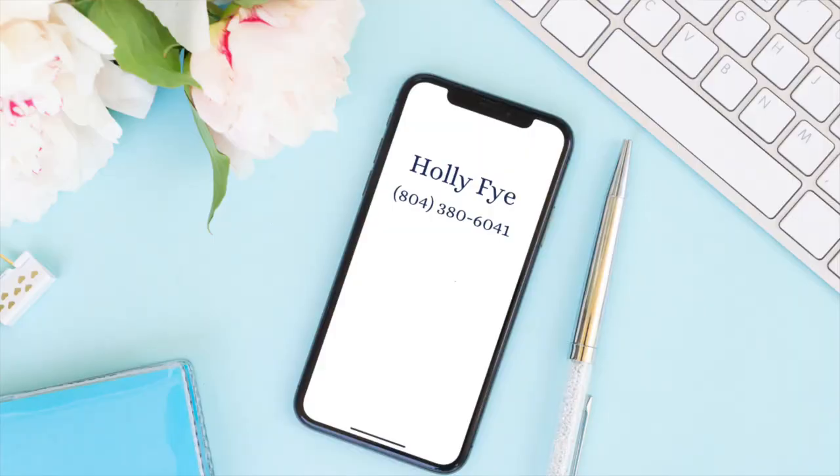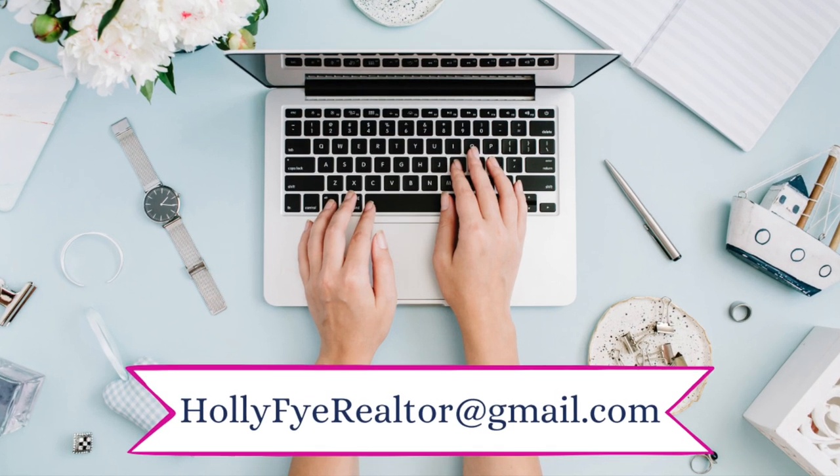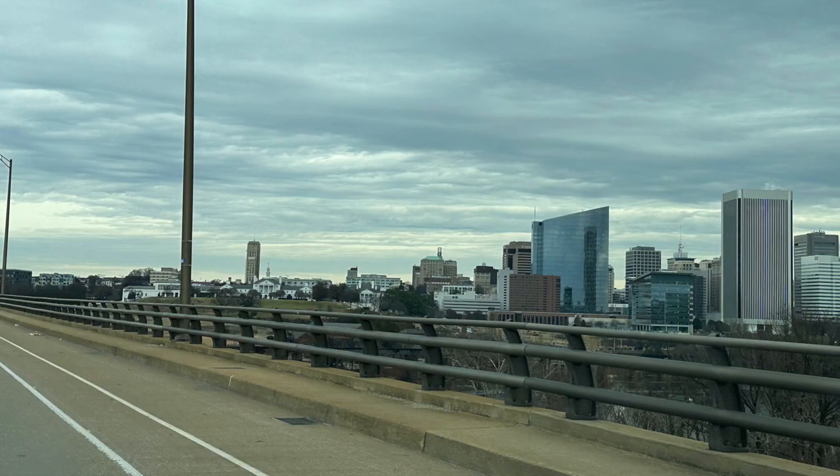Hey y'all, I'm Holly. If you want to know everything about the Richmond metro area, you have come to the right place — here we talk about what it's really like to work, live, and play in RVA. If you're thinking about moving to the area or just have questions, give me a call or shoot me a text at 804-380-6041, or send me an email — whichever is most convenient.